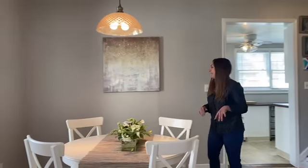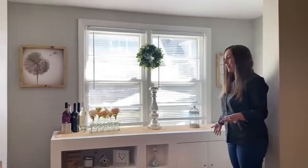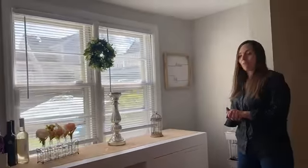Dining room. The nice little feature this dining room has is this little nook — perfect little buffet area. It's really cute.